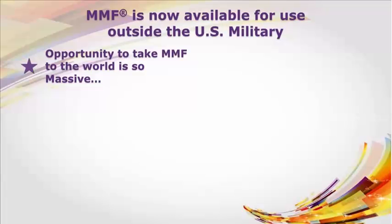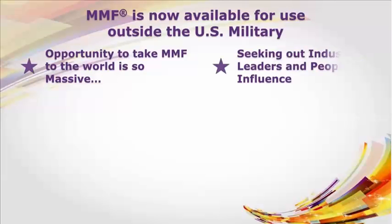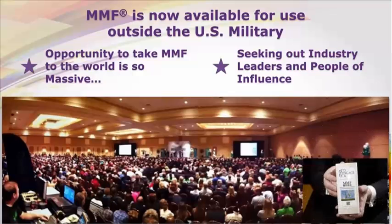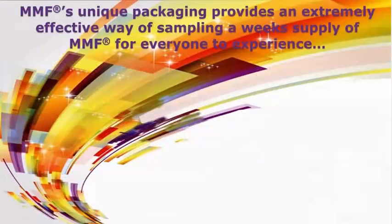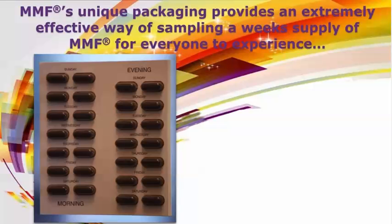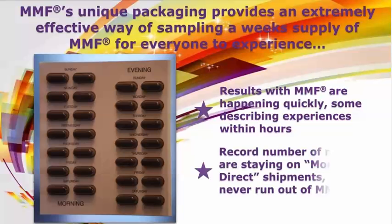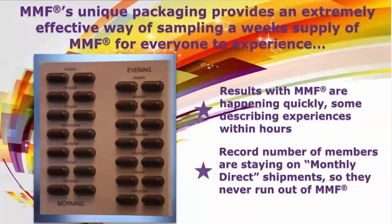The opportunity to take MMF to the world is so massive, we are seeking out industry leaders and people of influence for their assistance in creating world-class events, marketing tools, and in finding other passionate members to help us share MMF with the world. MMF's unique packaging provides an extremely effective way of sampling a week's supply of MMF for everyone to experience. Results with MMF are happening quickly, some describing experiences within hours. Since MMF became available to the world, a record number of our members are staying on monthly direct shipments so they'll never run out of MMF.